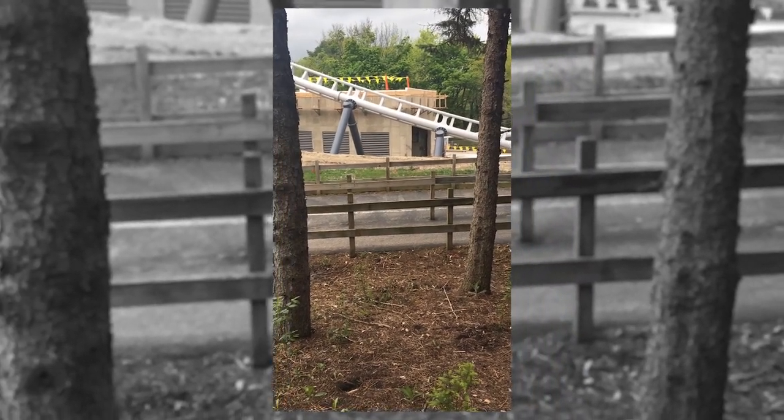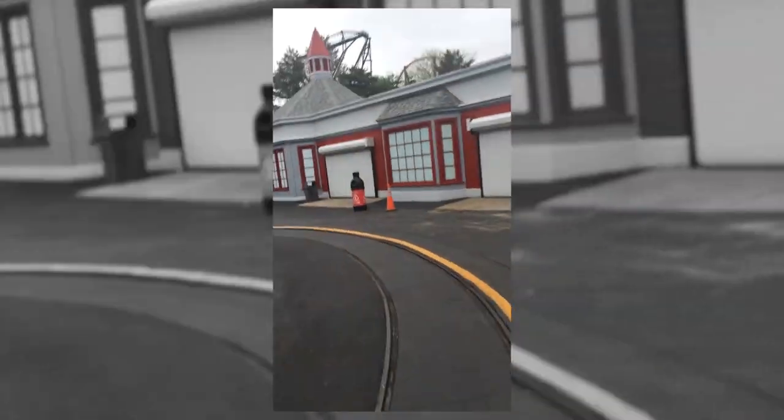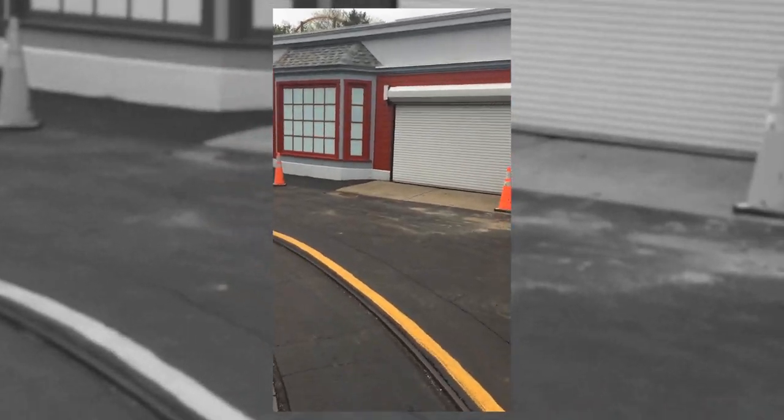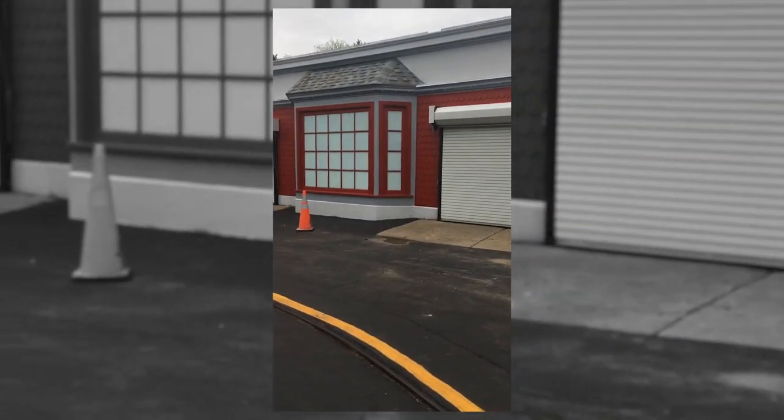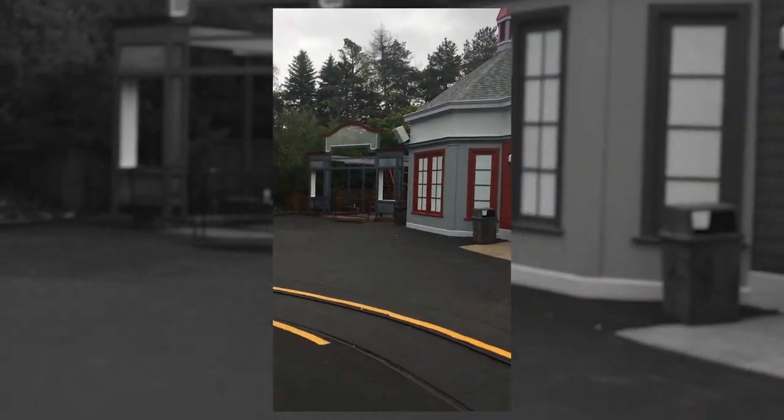I wasn't actually able to get out to the park this weekend. I was super busy with a bunch of other stuff. However, my friend Mikey was able to go out there and he got some footage for us because there have been some pretty large improvements that have happened.